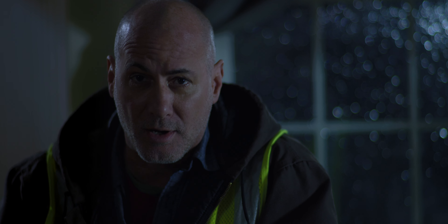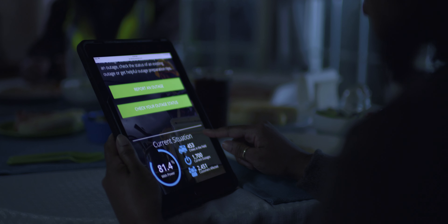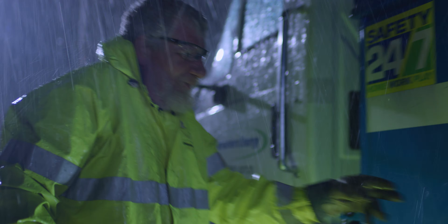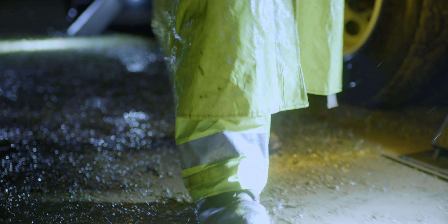And nobody likes being left in the dark, which is why our online outage center provides up-to-date information about your outage — what caused it, when our crews are in your area, and when power should be restored.